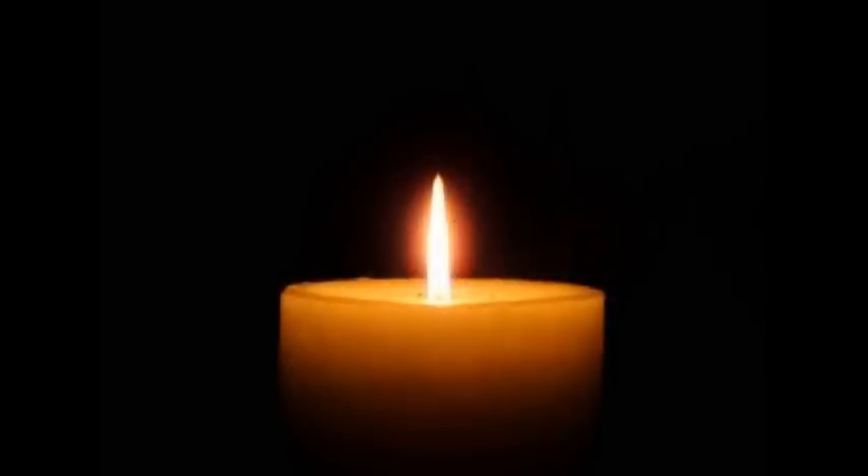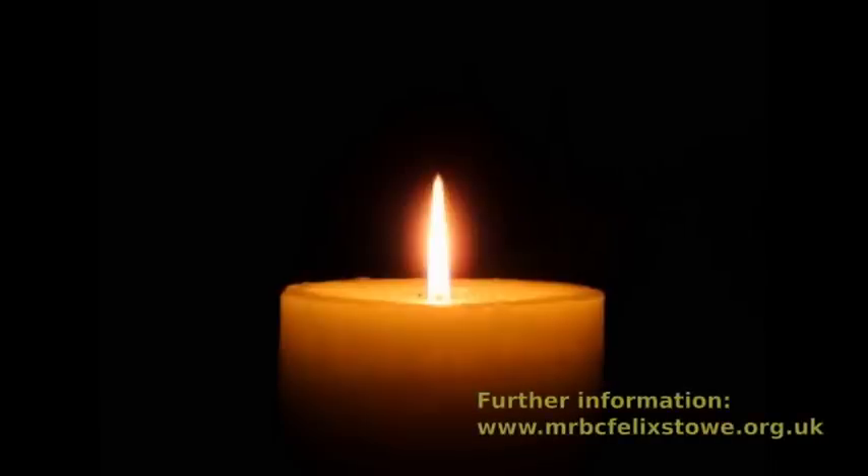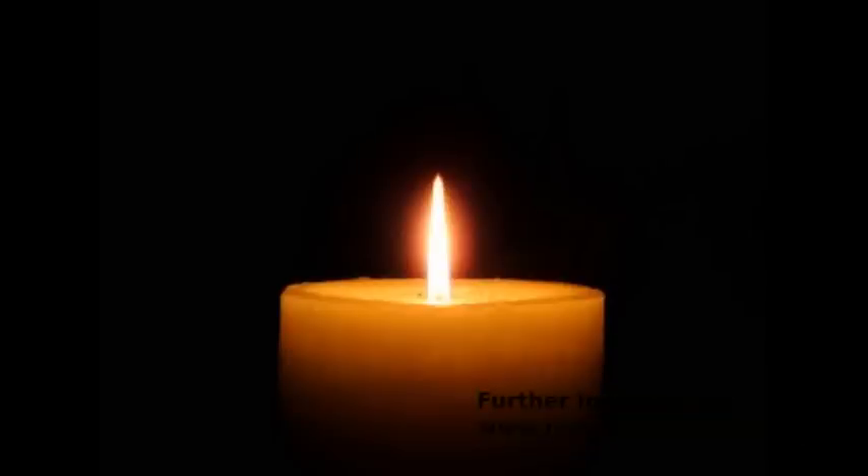Maybe you're someone who has been touched by the suicide of a family member or friend — you know how traumatic losing somebody in this way is. I've also put some addresses of national and local organisations who can help you, and again they're on the MRBC website. If you're someone who'd just like prayer, then please get in touch and we'll try to connect you with somebody locally who'll pray with you.